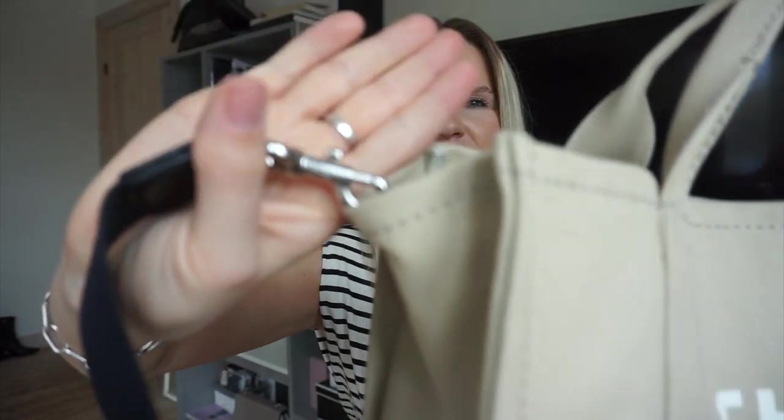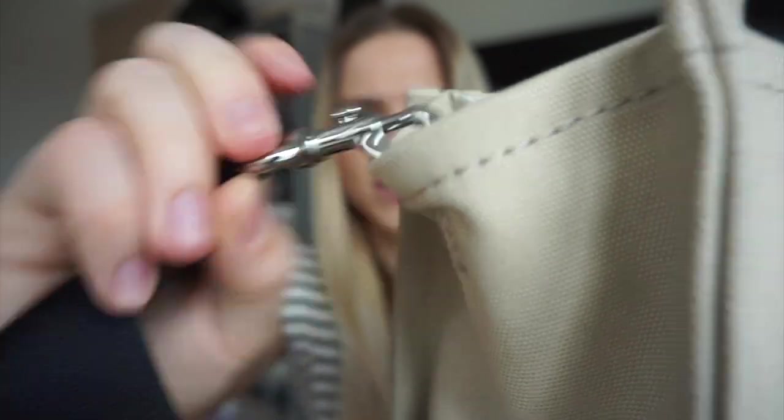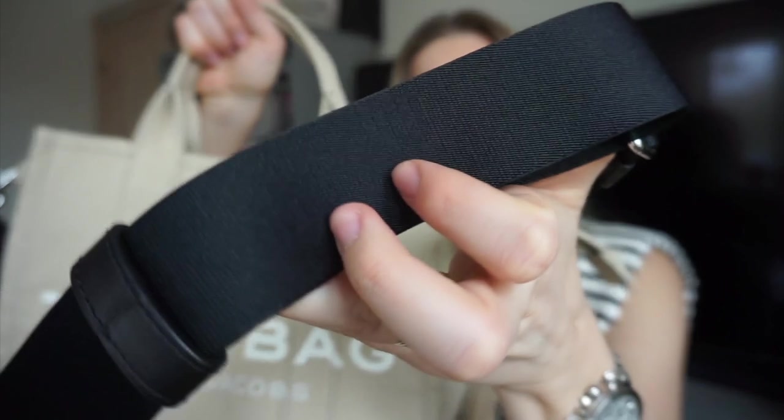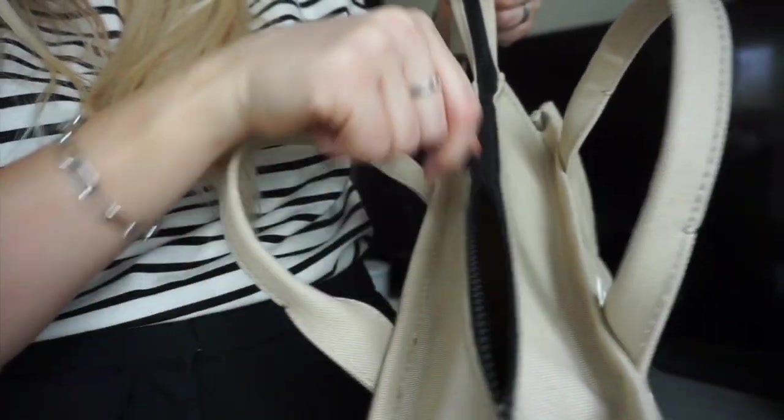Another thing I really like is that it comes with very little hardware detail — silver and black lobster claw clips, a Marc Jacobs detail, and a nylon crossbody strap with no branding on it. It also comes with a zipper, which you don't always get with tote bags — a huge plus for travel safety. The zipper is black and works very smoothly.